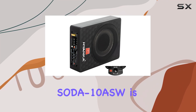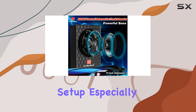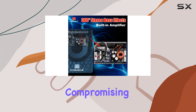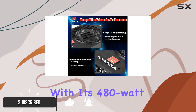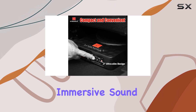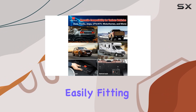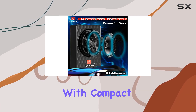The H-Yanka Soda 10ASW is an incredible addition to any car audio setup, especially for those seeking a powerful bass experience without compromising on space. This compact subwoofer packs a punch with its 480-watt maximum output power, ensuring your music comes alive with deep, immersive sound. The slim design is a game-changer, easily fitting under most car seats, making it an ideal choice for those with compact vehicles.